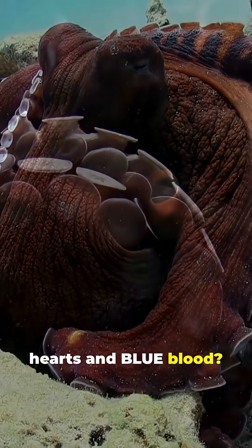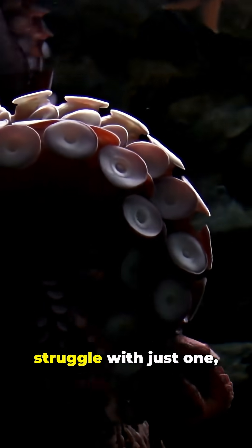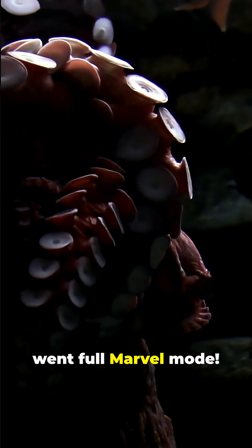Did you know octopuses have three hearts and blue blood? Yep, while we humans struggle with just one, these sea geniuses went full Marvel mode.